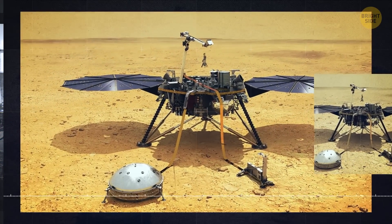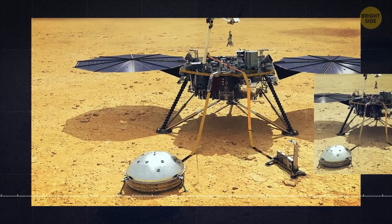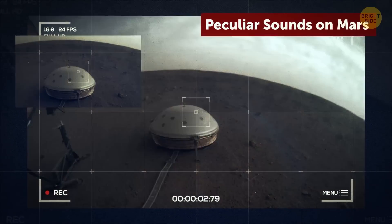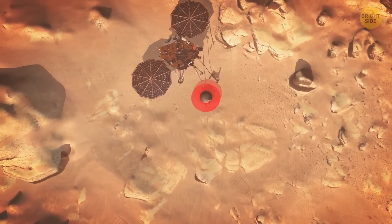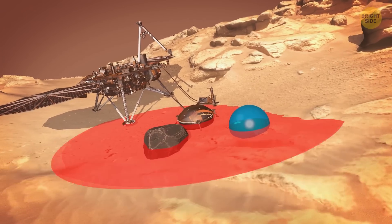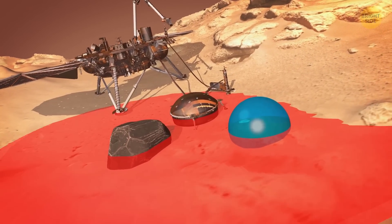The InSight lander isn't operating anymore, but from November 2018 to December 2022, it was listening to the hums and rumbles and monitoring the activity below its feet. Acoustic waves generated by seismic activity deep inside the planet can change according to the composition and density of the material these waves are moving through.